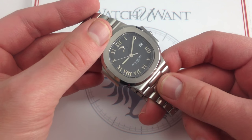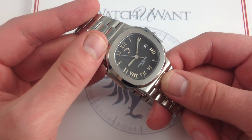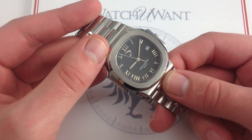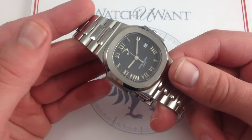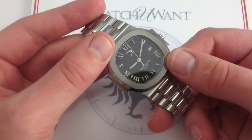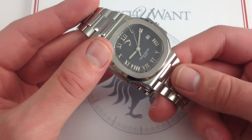And it's a sort of embryonic classic. Being the first complicated Nautilus model, this is the reason we now have the 5724s, the 5712s, and the 5980 chronograph models — all of them can trace their lineage to this humble power reserve with date.